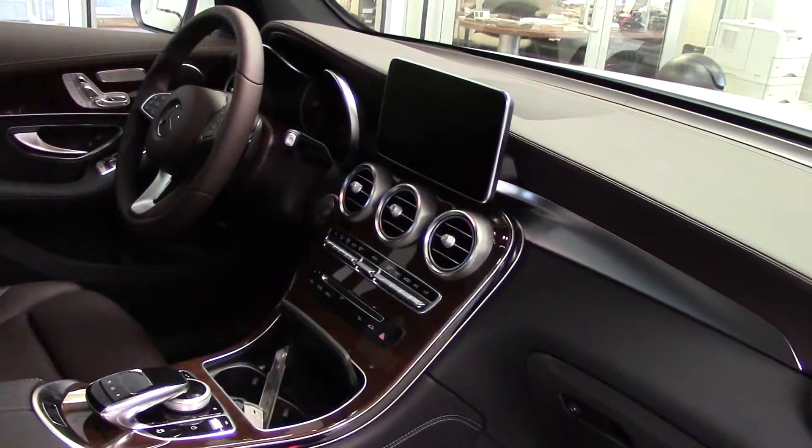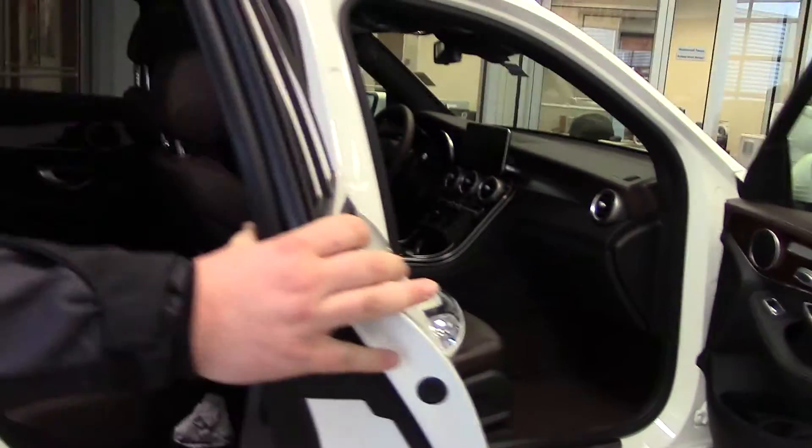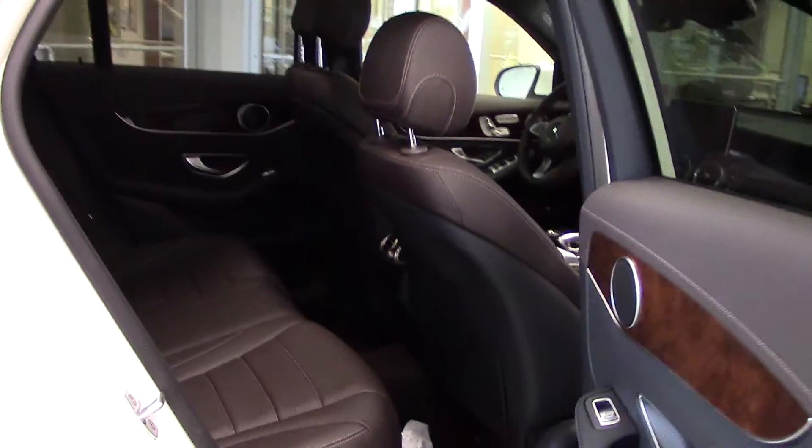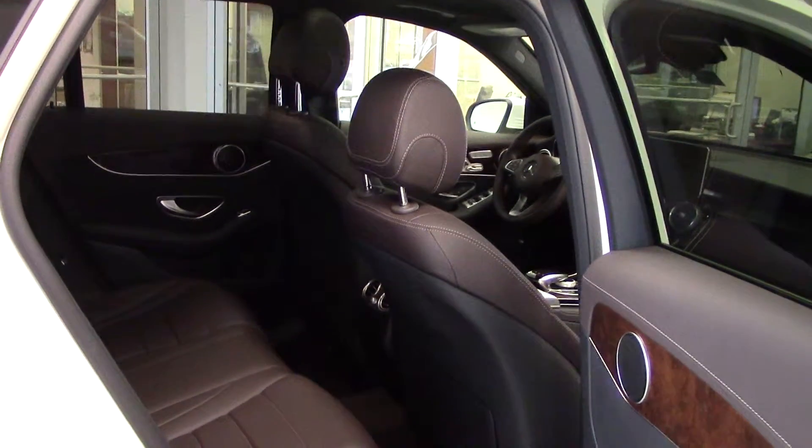This interior is actually called espresso brown — it's a special interior for this vehicle. In the back seats there is actually 20% more overall cargo room than the GLK had before it, and there is actually quite a bit more room than the GLA.